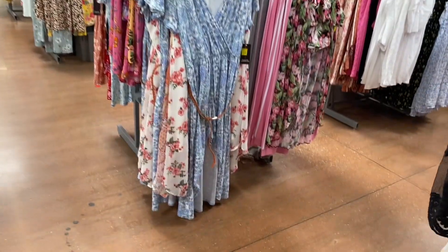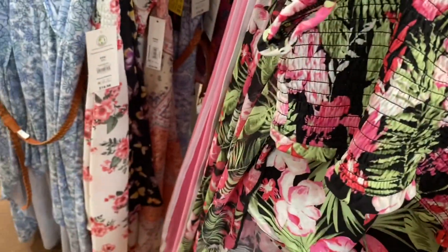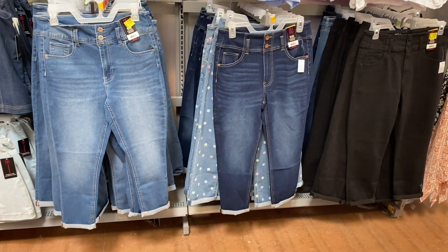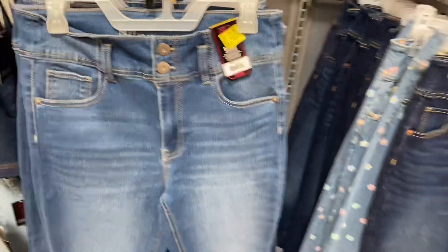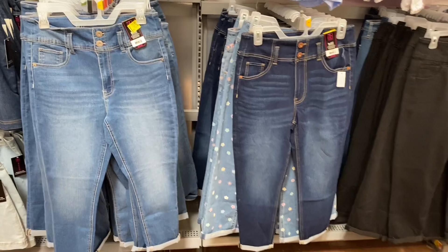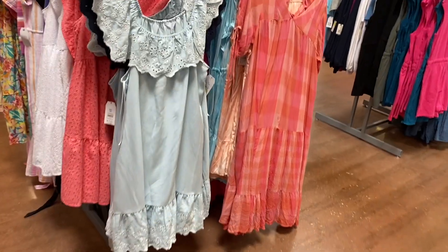They also have more dresses over here and two-piece sets. The dresses with the belt are going for $12 and the two-piece sets are going for $13. Here are some more of those capris I was talking about — they had the ones with shorts and the ones with flowers on them too.